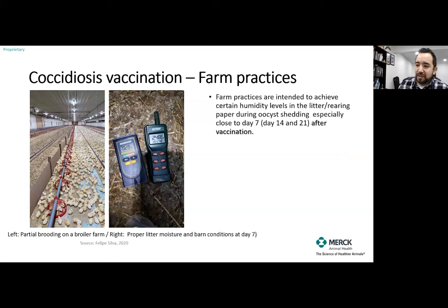All farm practices — partial brooding, concentrating good relative humidity inside the farm — have the main goal of achieving good litter moisture. In these pictures you can see a moisture meter measuring the percentage of humidity at 28%, along with CO2 concentration, temperature, and humidity level in the air. All those variables help us create a good environment to allow the coccidia to sporulate and be active on the days it needs to recycle. Those farm practices are intended to achieve certain humidity levels in the litter, especially close to day seven and thereafter at days 14 and 21 after vaccination.